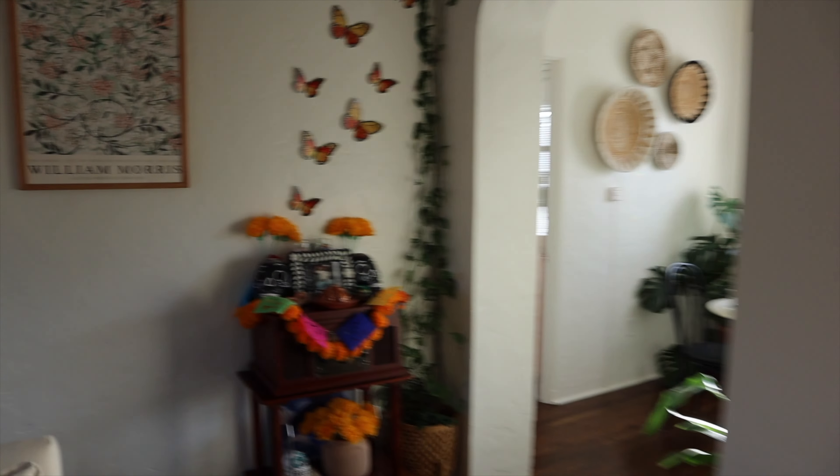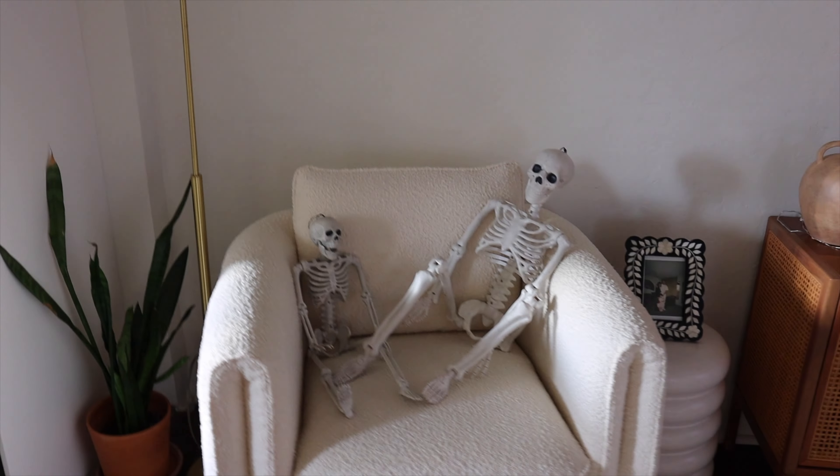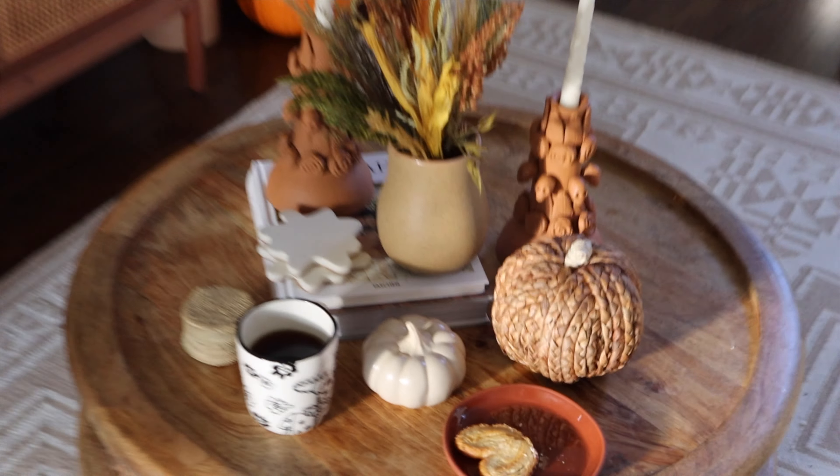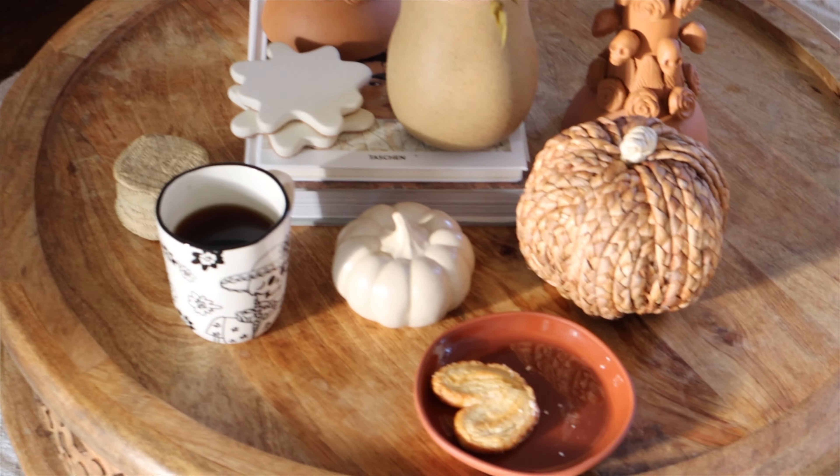We're basically done with inside. We have our ofrenda right here, our skeleton guys over here, my little picture frame of me, my mom, and my dad, and look at how cute the little pumpkins from Target are. Here's the plan: we will pick up tomorrow to do the outside stuff.